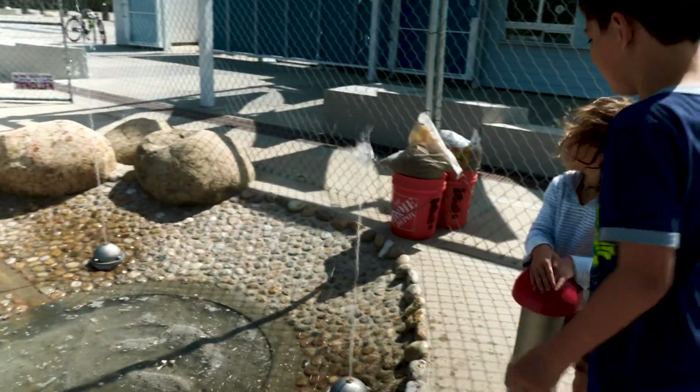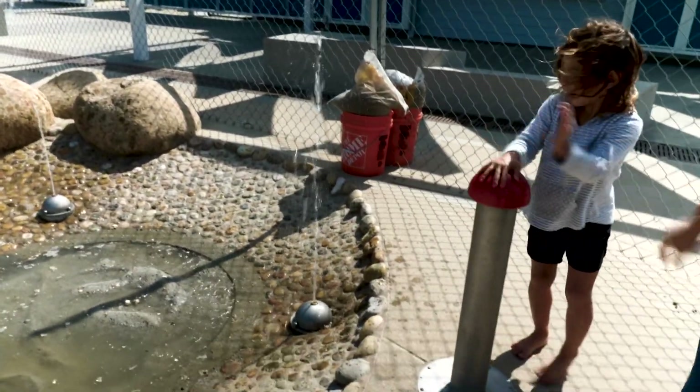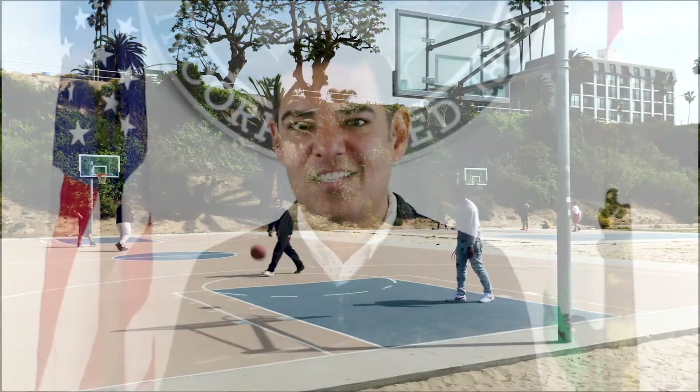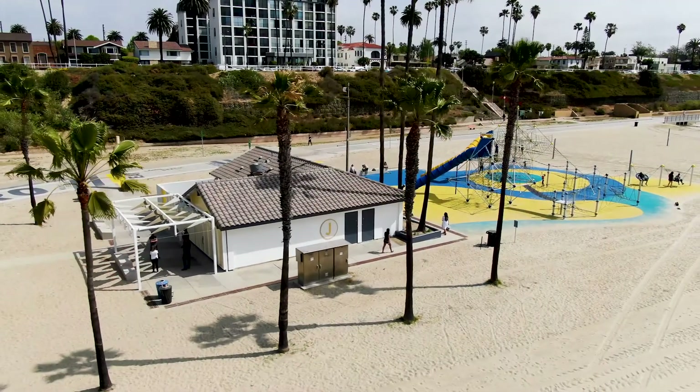These are going to be great spaces for our residents and visitors to come by, to hang out, to have something to eat, and spend time with family. I just want to congratulate the entire team for this amazing project and I'm looking forward to spending some time there.